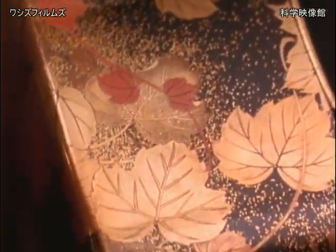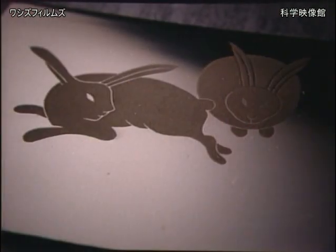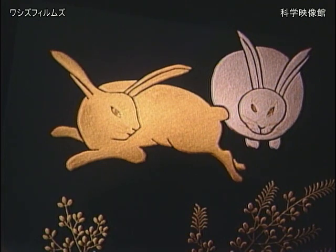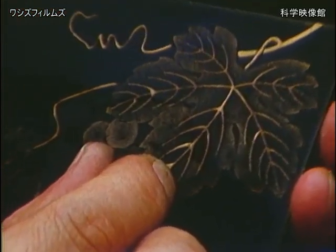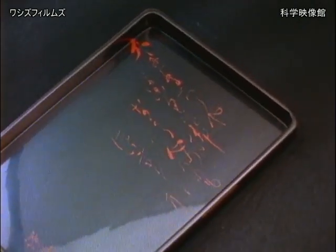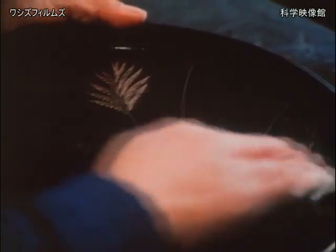There are hundreds of different techniques for decoration. In makie alone, at least three major types can be distinguished: hiramakié, or flat sprinkled design, where the sprinkled pattern is lacquered and polished repeatedly; takamakié, or relief sprinkled design, in which sections are built up with a mixture of lacquer and powdered charcoal to create three-dimensional images; and the most complex, togidashimakié, or polished-out sprinkled design, where the pattern is coated with layers of black lacquer and then polished until the design reappears. There are other methods, such as urushi-e, painting the design directly in lacquer; raden, using mother-of-pearl inlaid into the surface; and chinkin, where gold leaf is laid into incised designs.